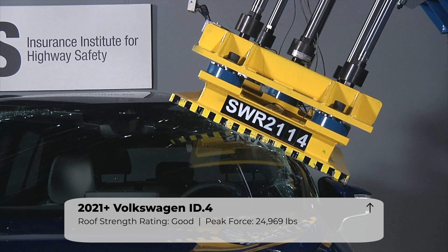Overall, the Volkswagen and Audi earned high marks. The Audi edges out the VW slightly by having higher performing headlights available. If you found this interesting, please subscribe to see more captivating videos about auto safety.